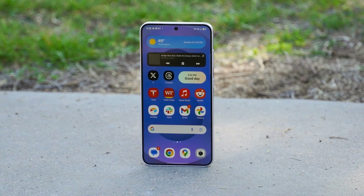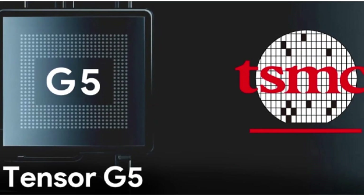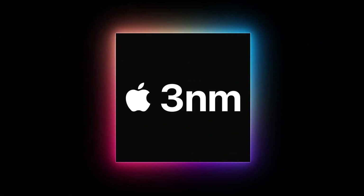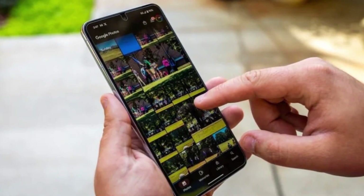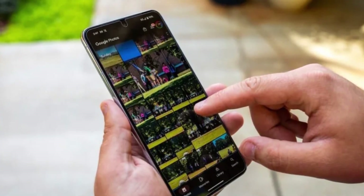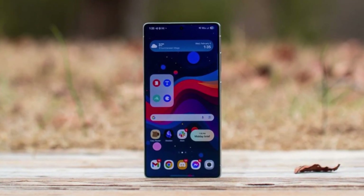What makes this even more interesting is that Google has also moved away from Samsung Foundry, which used to manufacture its previous chips. Instead, the Tensor G5 will be built by TSMC, the world's largest chip manufacturer. TSMC is using its second-generation 3-nanometer process, known as N3E, to produce this new chip. This switch could mean improved performance, better energy efficiency, and the potential for unique features that are only possible when a company has full control over both the software and the hardware.